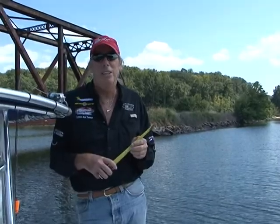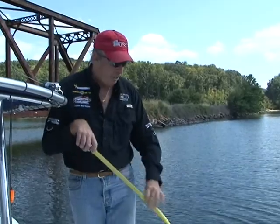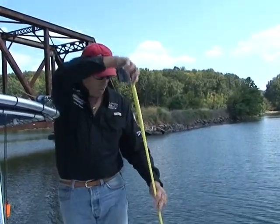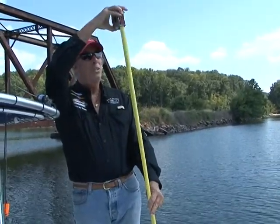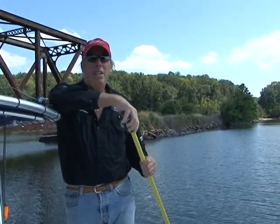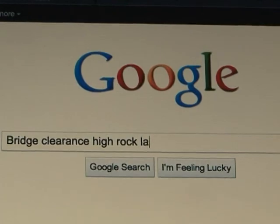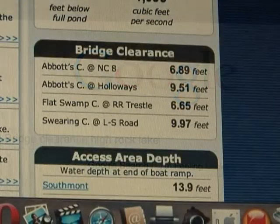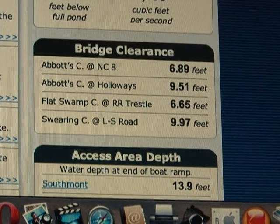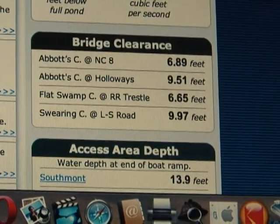But nowadays with new technology available, you don't have to do that. All you have to do is measure the height of your boat from the water level to the highest point — on this boat it's about seven or eight feet. Once you've got that number, you can Google bridge clearances on High Rock and that'll give you two or three websites you can go to. All those websites are updated every several hours based on water level, and they give you the actual bridge clearance for every road bridge and the railroad trestle here at Flat Swamp.